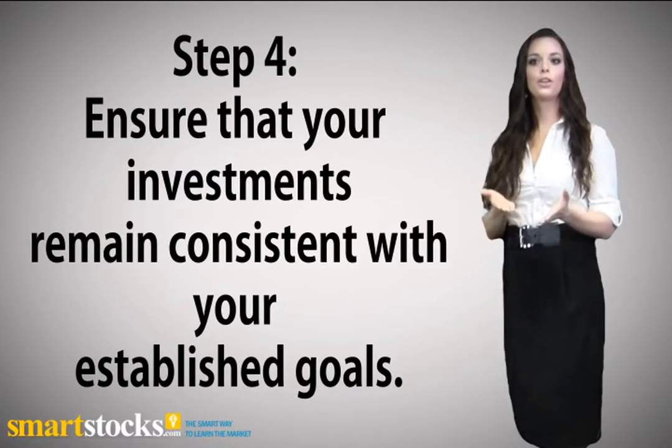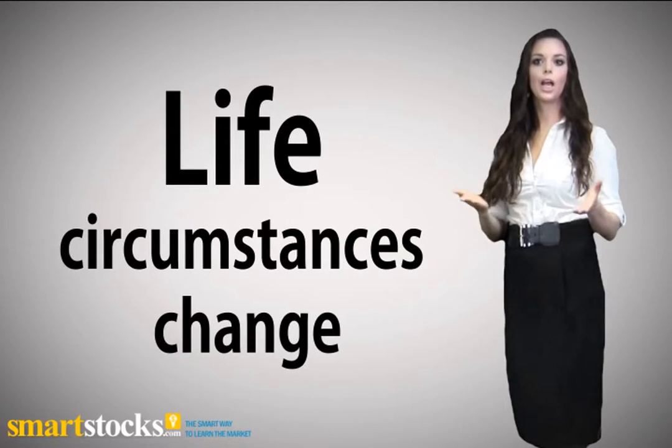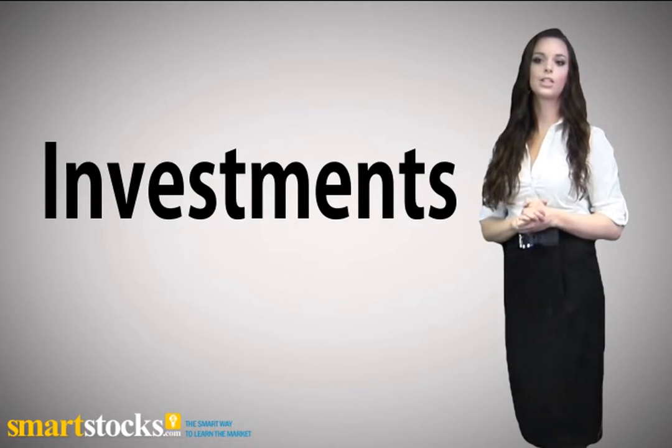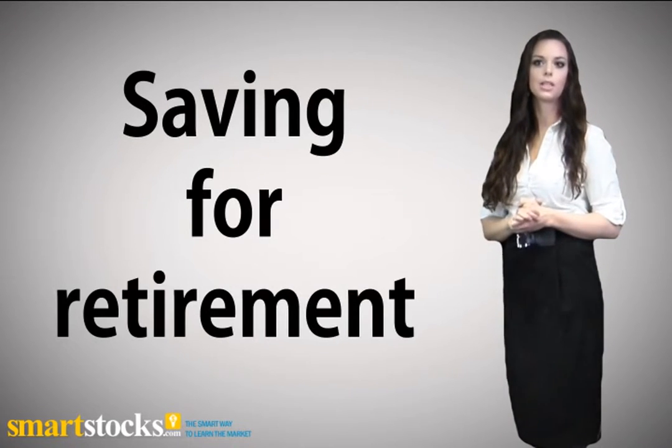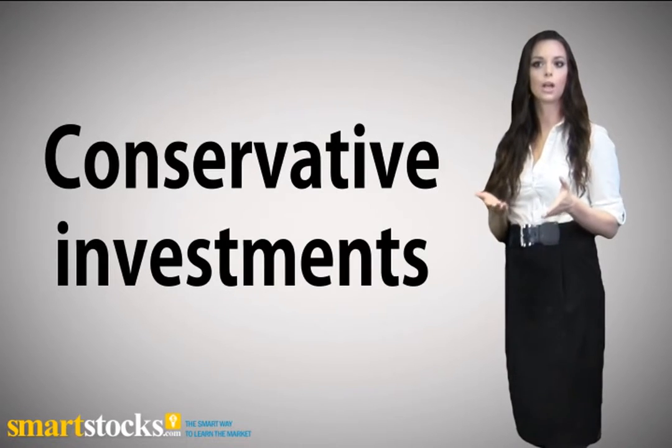Step 4: Ensure that your investments remain consistent with your established goals. As your life circumstances change, so should your investments. If your financial goals include sending children to college or saving for retirement, you'll want to transition your assets into more conservative investments as you get closer to your goal.